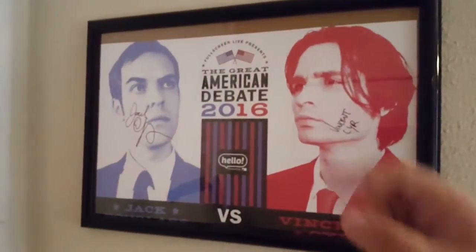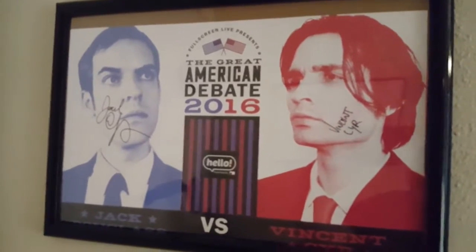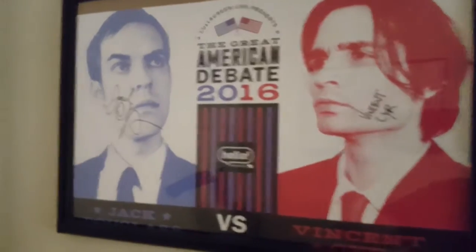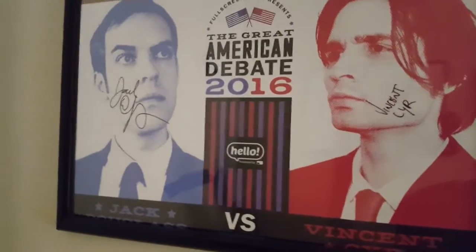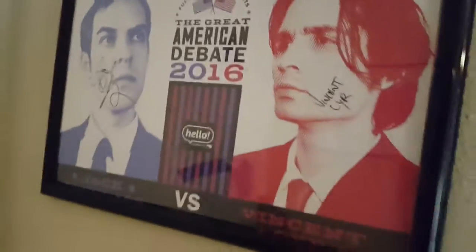Earlier this year I got to meet one of my YouTube favorites, Jack Douglas and Vincent Sear — they did the Great American Debate here in Houston and it was really, really fun. Of course you got to get the poster signed and got it framed, so that's right there. Now that I'm actually doing YouTube things, even better.